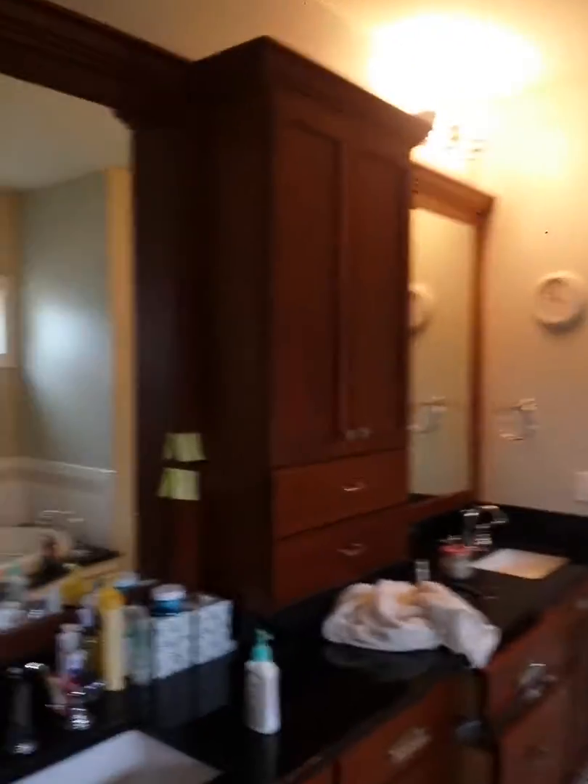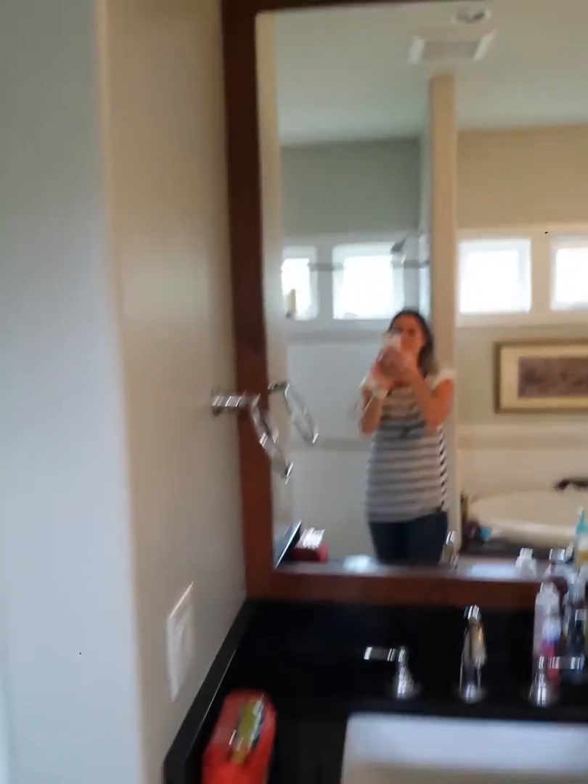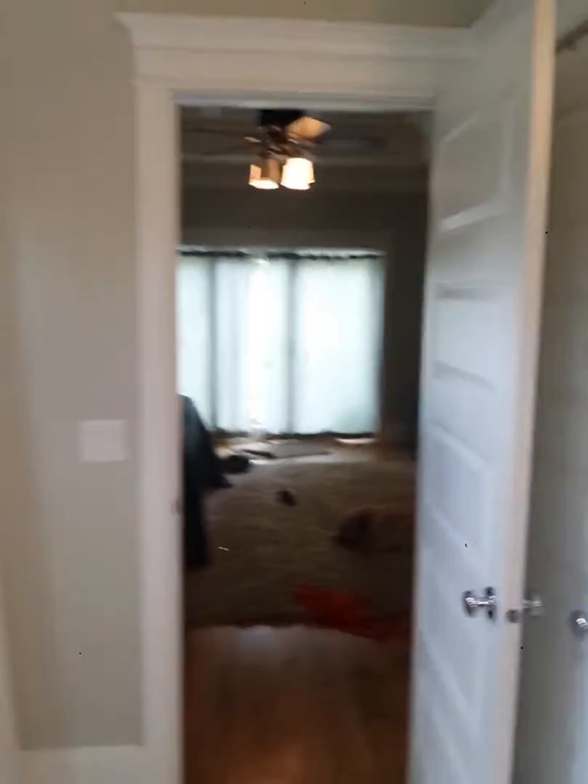And we'll have you paint this bathroom. I don't know if I'm doing what you want — you might need to still get in here — but this bathroom and then this closet.